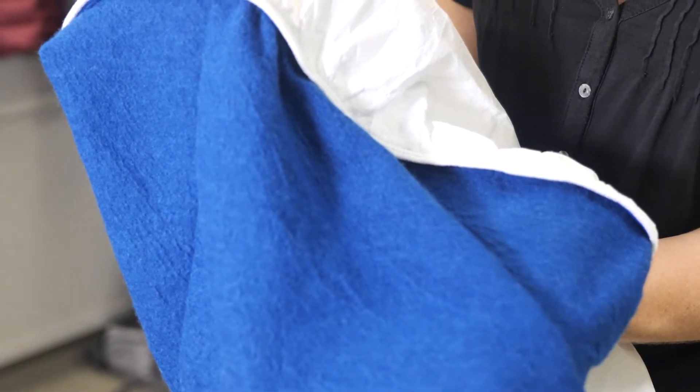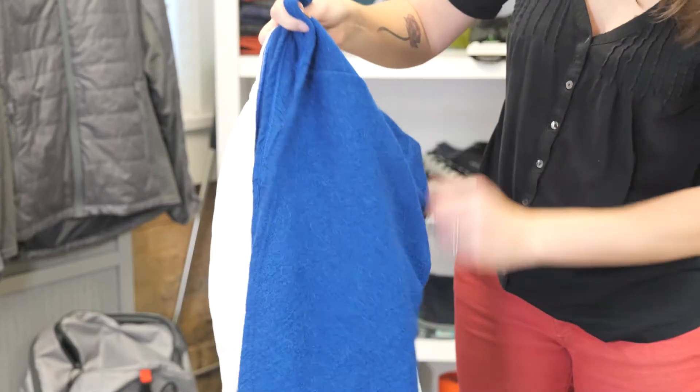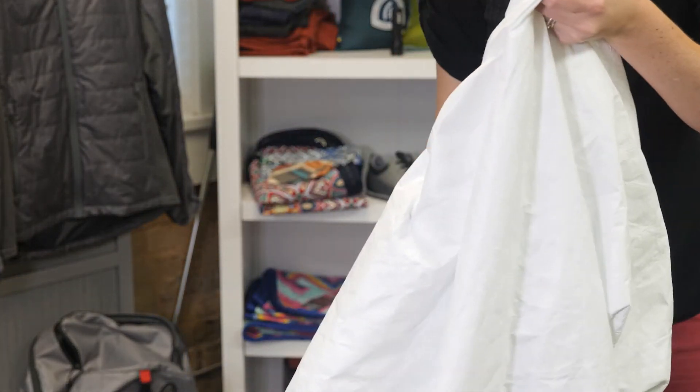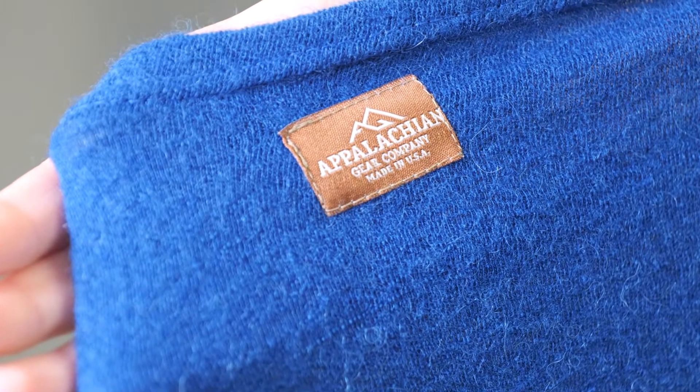A few things that make it unique: as you can see, it has no hood or zipper. Instead, it's got this unique turtleneck feature that can double as a hood or provide added core warmth if you tuck it inside. This bag is suitable to about a 30-degree temperature range. When you pair it with the brand's sleeping bag liner, that will drop to 10-15 degrees.